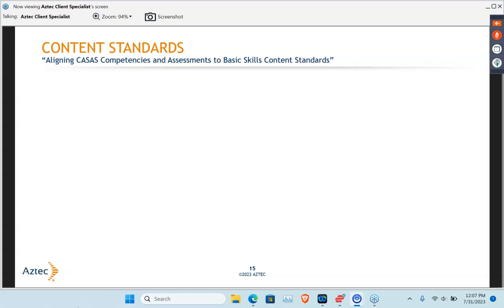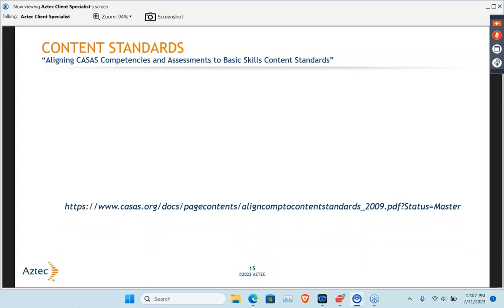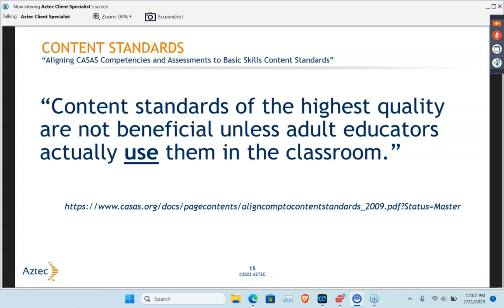This is one of my favorite quotes in regards to standards, because both of those tests are standards-based. This comes from 'Aligning CASAS Competencies and Assessments to Basic Skills Content Standards' from the CASAS website. This is true really with any content standards — be they CASAS, TABE, CCRS, or CCSS — that those standards are not useful unless they're actually being used in the classroom. In order for us to be using those in the classroom, you really need to provide your staff with proper professional development and regular refreshing PD in regards to those content standards, whatever you're utilizing on your campus.